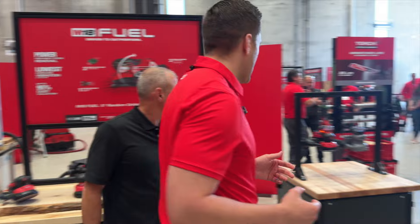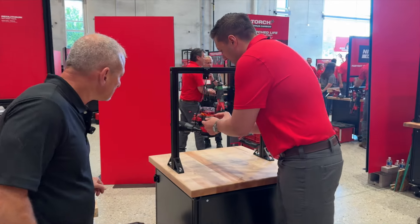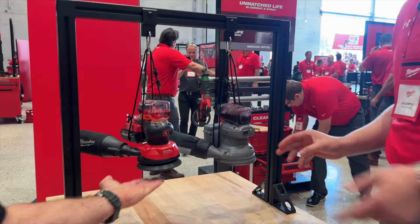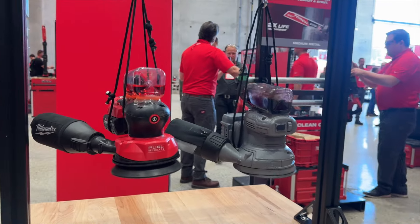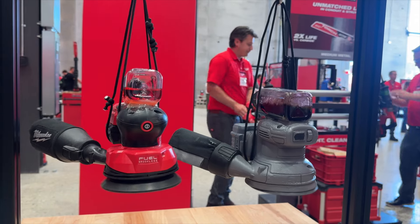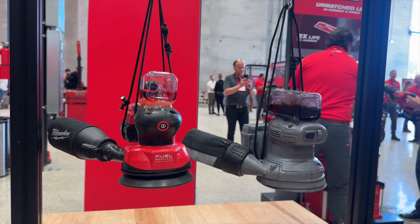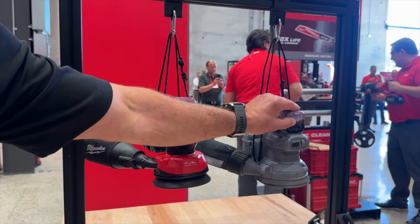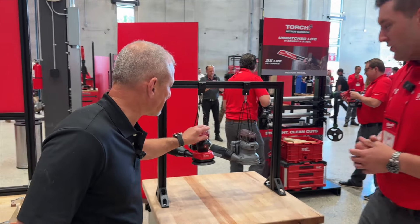I want to show you a side-by-side demo that we have teed up, just to show how much vibrational energy gets transferred into your hand after a long day of sanding. Sanding can range from maybe 10 minutes all the way up to multiple hours throughout the day, and this can add up — you're going to feel it in your hand and arm. Oh my god, you totally feel that vibration!